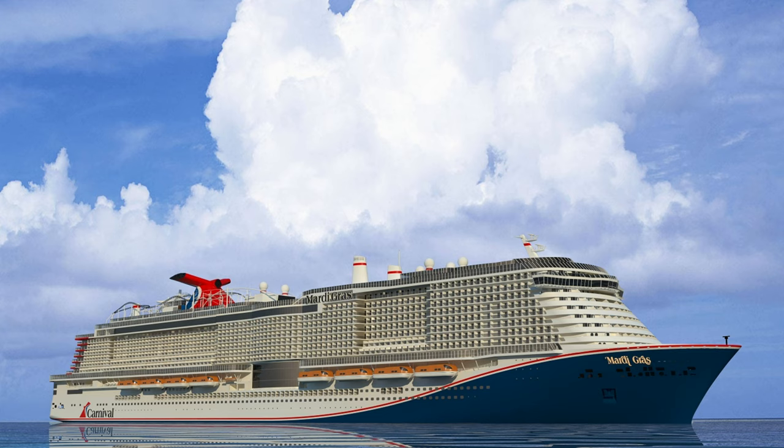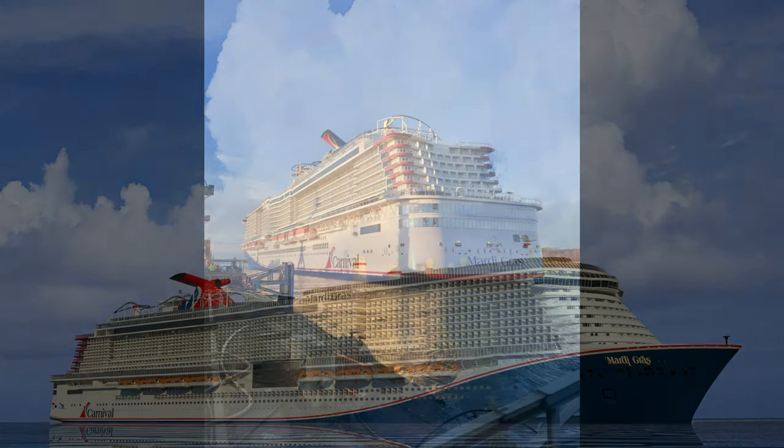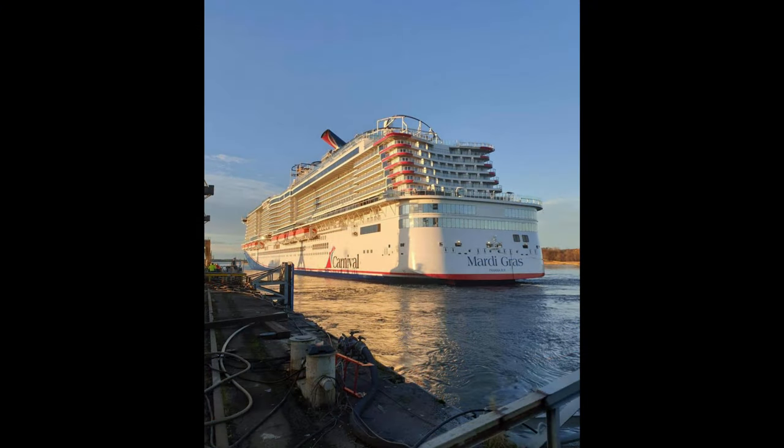She is also an Excellence class cruise ship, and the eagle-eyed amongst you will find similarities to ships such as Iona and Aida Nova, which are both based off similar designs. Mardi Gras has the ability to carry 5,200 guests at double occupancy and 2,000 crew, and she spans 19 decks.